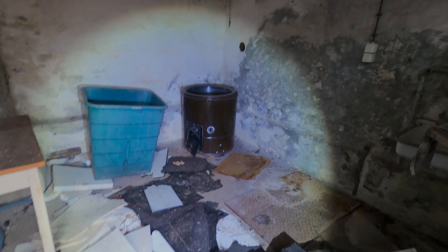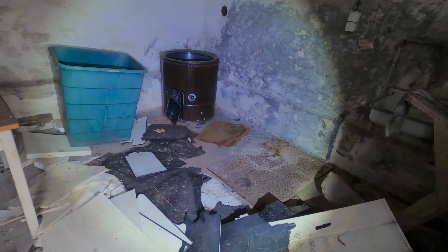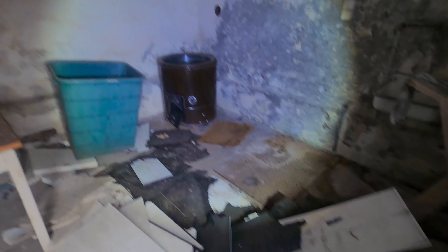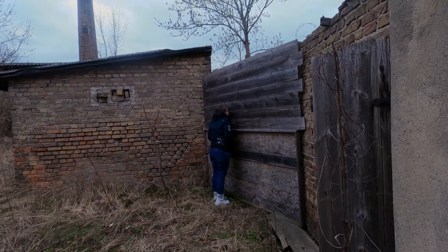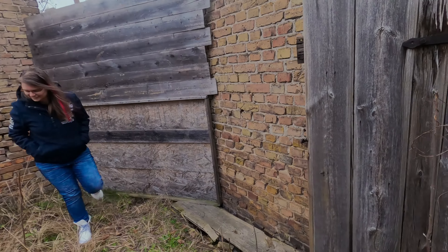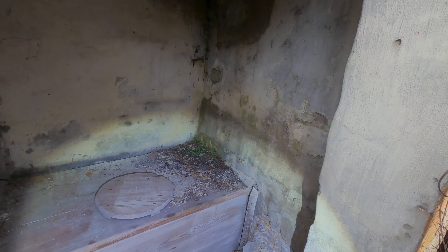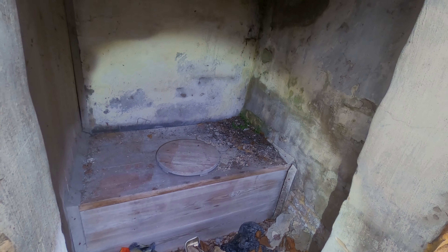Oh, guck mal hier. Haben die hier ihre Wäsche gekocht? Das sieht fest so aus, wa? Da unten – warum ist so ein Kessel drin? Ich hab da drin auch keine Toilette gesehen. Guckt mal, wie man hier noch auf Toilette hängt. Ist ja geil. Ich mach den Deckel jetzt nicht auf. Hier ist einfach mal ein Plumpsklo noch.